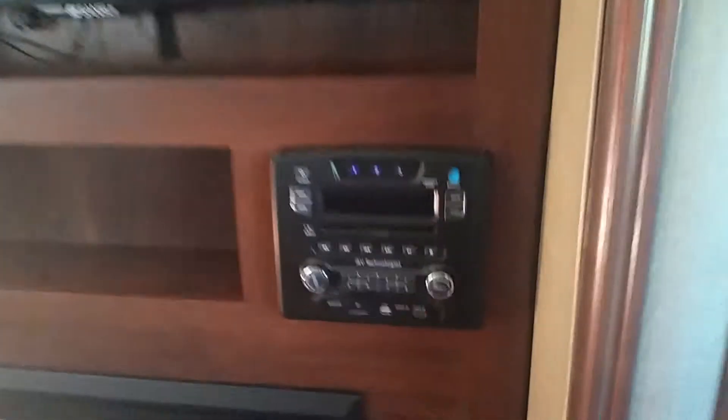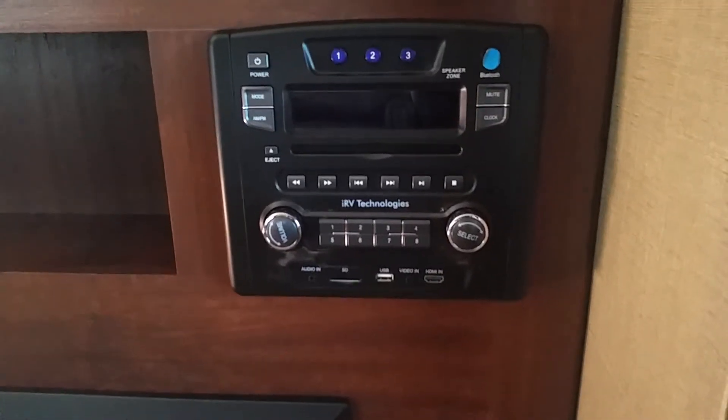In our entertainment unit we'll find a fireplace, as well as a 42 inch LED TV. We've also got our AM, FM, CD, DVD player with Bluetooth.